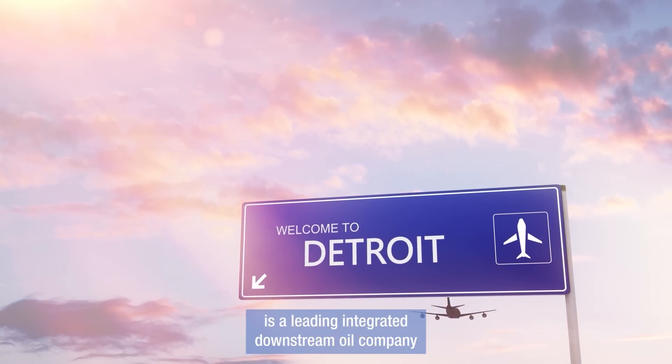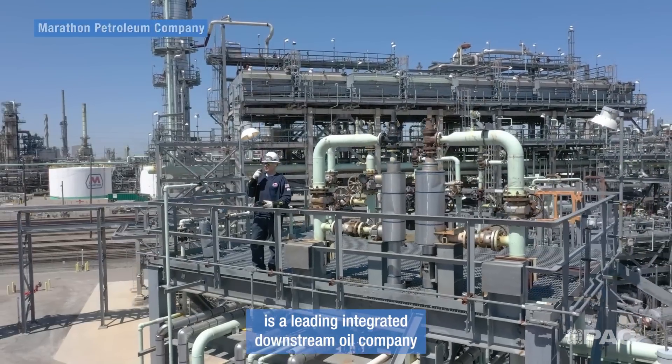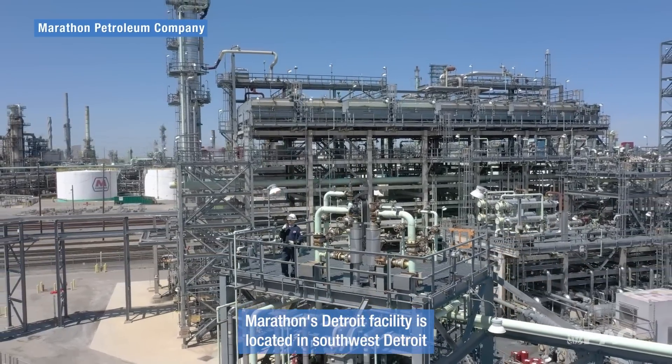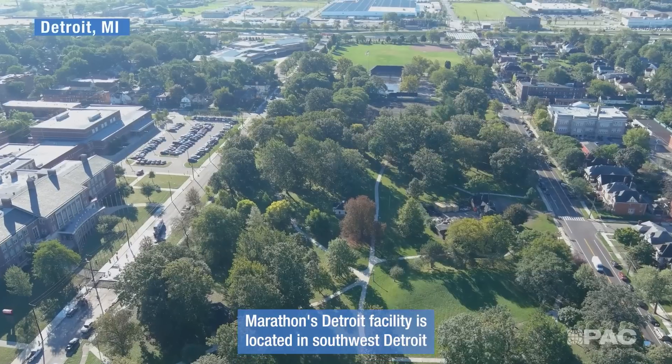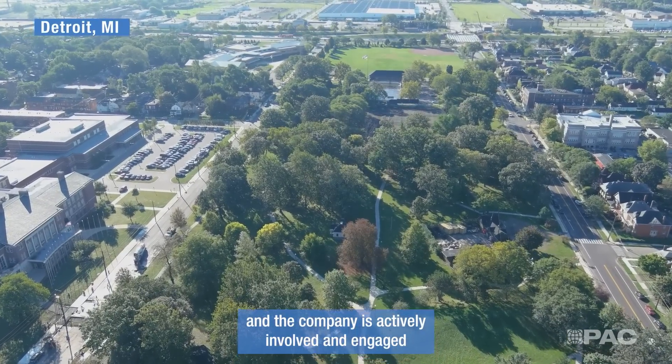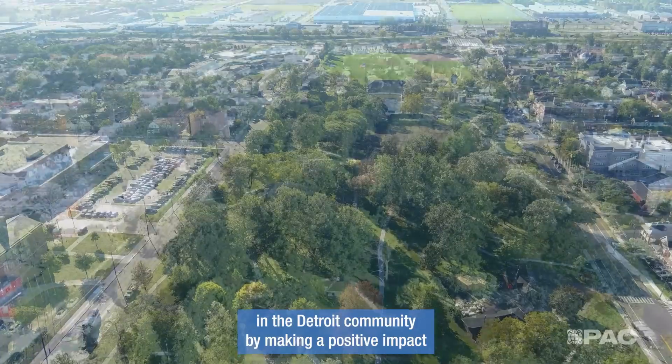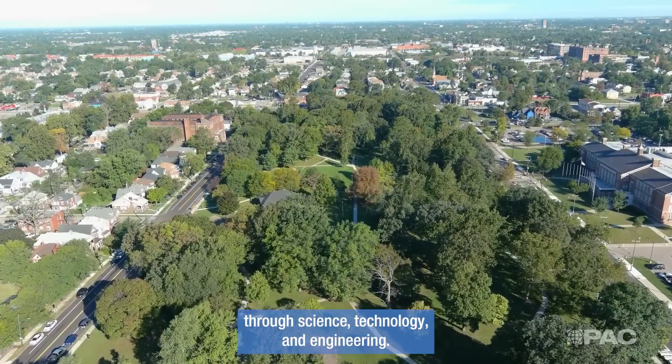Marathon Petroleum Company is a leading integrated downstream oil company and the largest refiner in the United States. Marathon's Detroit facility is located in southwest Detroit, and the company is actively involved and engaged in the Detroit community by making a positive impact through science, technology, and engineering.